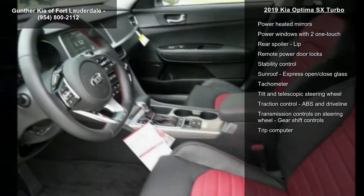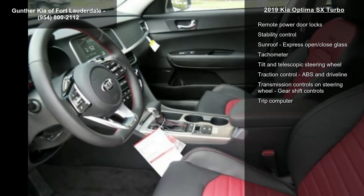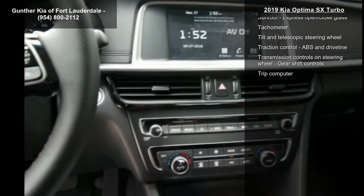Adaptive cruise control, air conditioning with dual-zone climate control, and audio controls on the steering wheel.